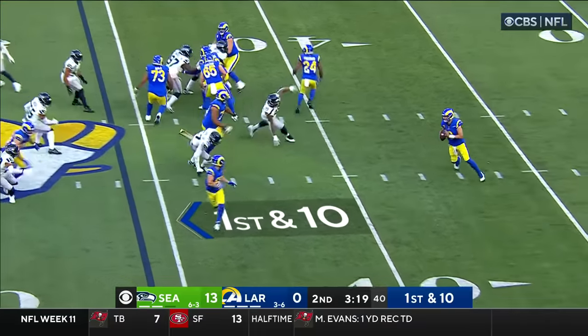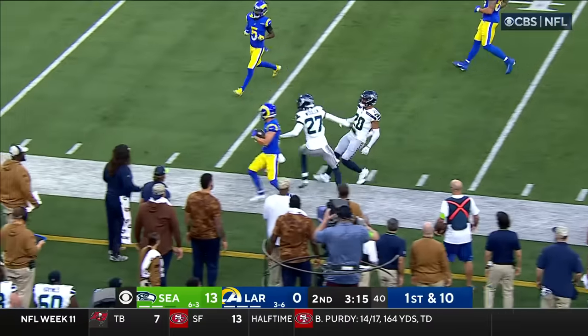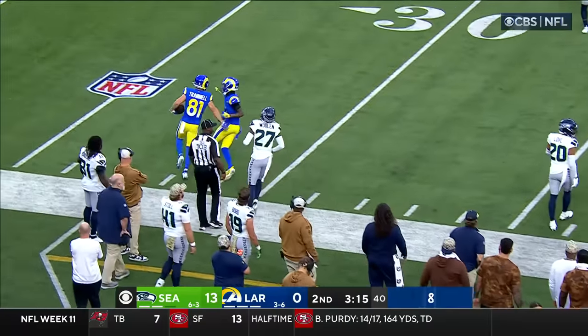They just get the snap off in time. Wide open is Trammell with room to run, and Trammell into Seahawks territory, nudged out by Wulin.